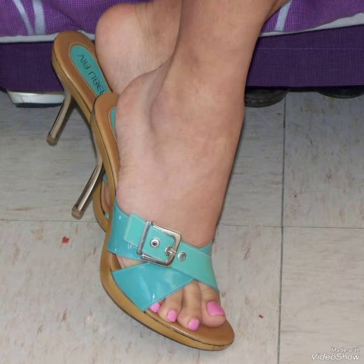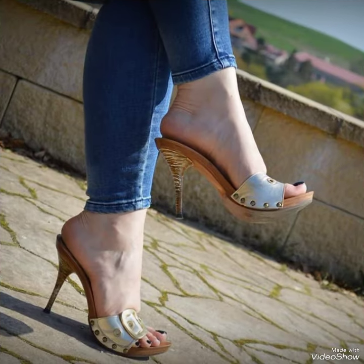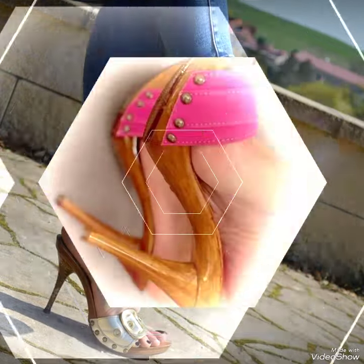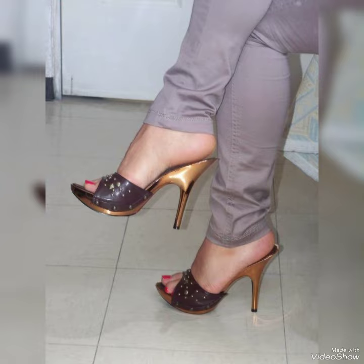Before I mention the website, please subscribe to my YouTube channel Trendy Fashion and press the bell icon. By pressing the bell icon you will get all the notifications of upcoming videos. Friends, you can buy these shoes from amazon.com and ebay.com.